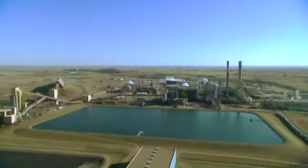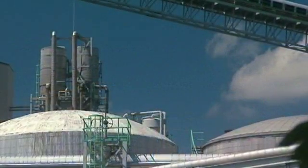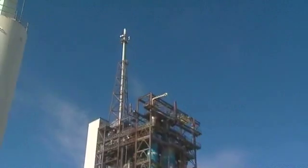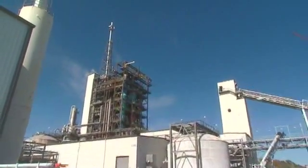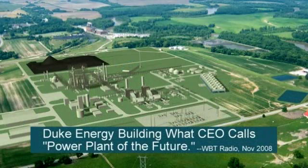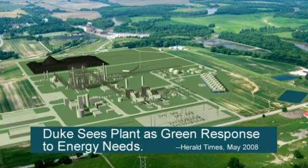Gasification technology supports our nation's effort to safeguard the environment. But today, over 50% of our power comes from coal-burning plants, many built over half a century ago. Now we can replace them with an efficient, clean energy alternative. It certainly made sense to us that we would look to a cutting-edge, state-of-the-art gasification technology to replace those megawatts.